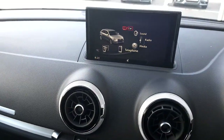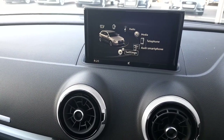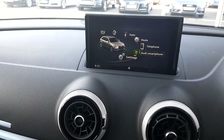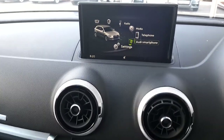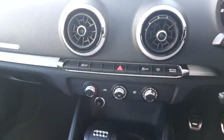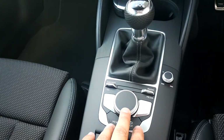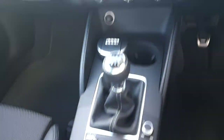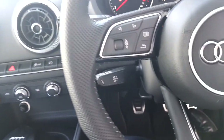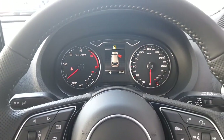This car also comes with the MMI entertainment system. We have the Audi smartphone interface so we can connect our phone, Android or Apple. All the controls are here on the left hand, really easy to use. This car also comes with cruise control and many other functions.